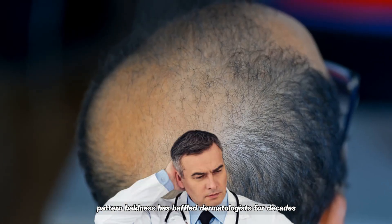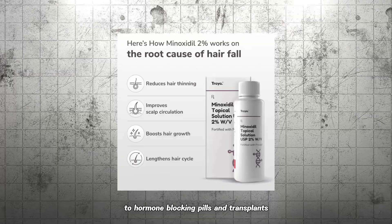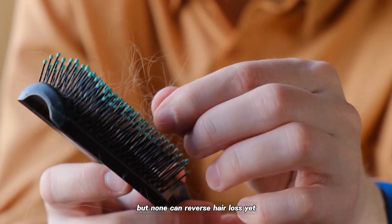Pattern baldness has baffled dermatologists for decades. From minoxidil's blood flow boost to hormone-blocking pills and transplants, treatments have merely patched thinning spots, but none can reverse hair loss yet.